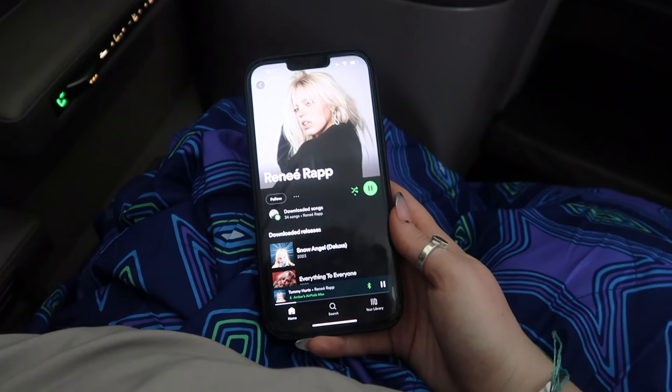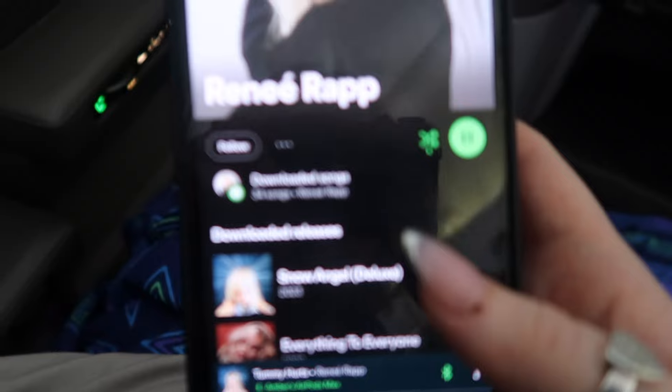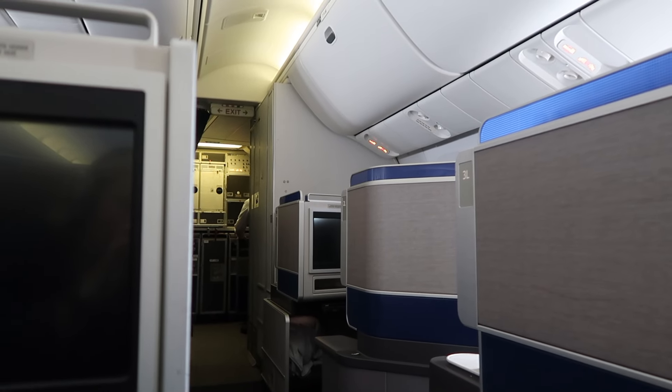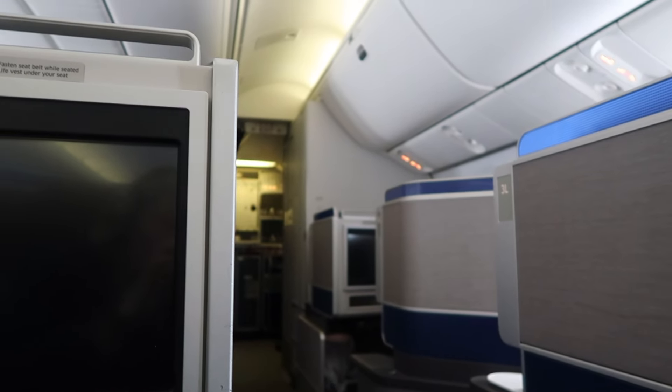Apparently we're landing 40 minutes early which is amazing - I have so much to do this afternoon. We're listening to Renee Rap and I love her so much. I wish I had a window so I could show you the view because I have no idea how close we are to the ground - we're supposed to be landing in about 10 minutes. We've just landed and we're taxiing. It was a really smooth flight and I had a lovely time.